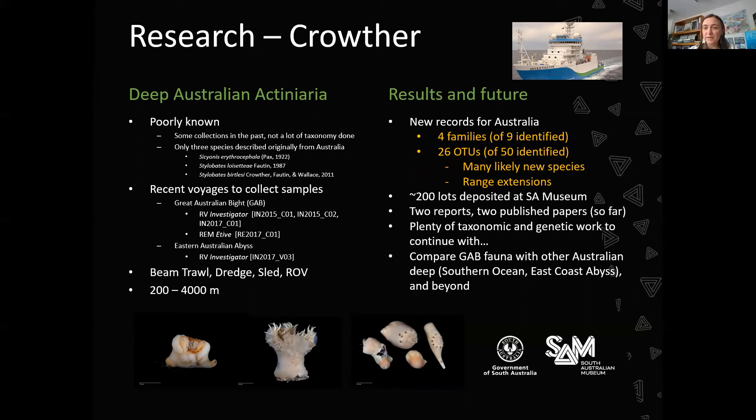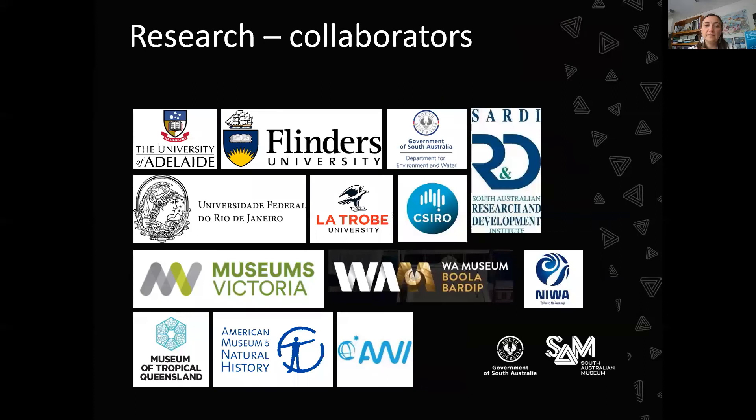We've also been trying hard to increase our collaborations with local and further-afield collaborators. These are just a few of the institutions with whom we have strong collaboration, frequent conversations, and research links.